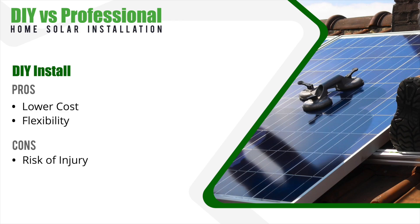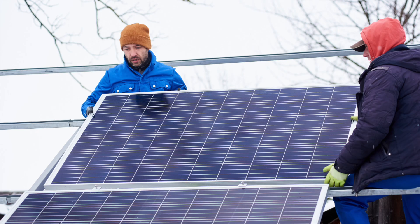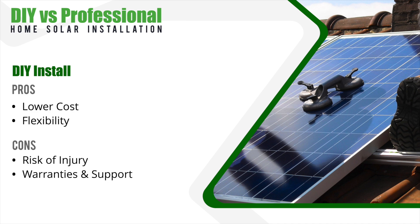Now let's talk about some of the cons. Installing a solar panel system can be dangerous, especially if you're not experienced with electrical work or working at height. These panels can be very heavy and awkward, so it's important to understand what's involved before you get started. DIY installations may not come with the same warranties and support as professionally installed systems, which could leave you with additional expenses if something goes wrong either during the installation or in the future.